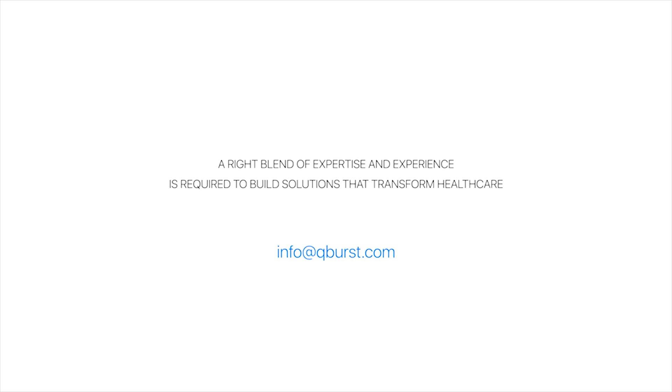A right blend of expertise and experience is required to build solutions that transform healthcare. To know more, reach out to us at info@qburst.com or visit www.qburst.com. Thanks for watching.